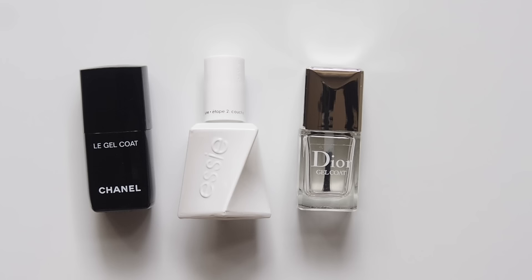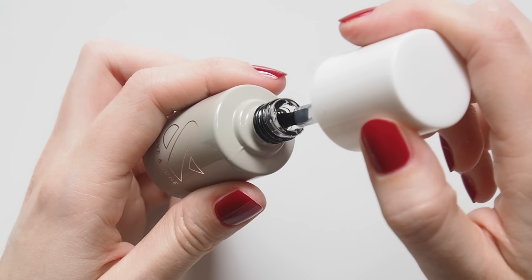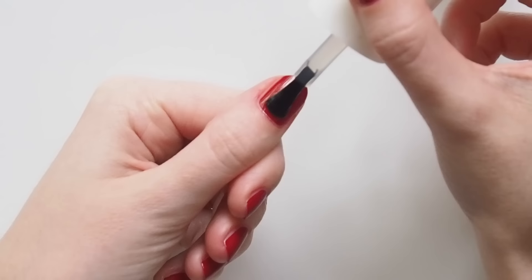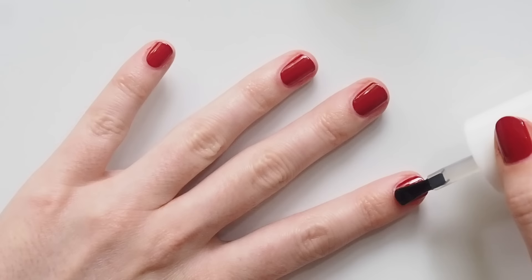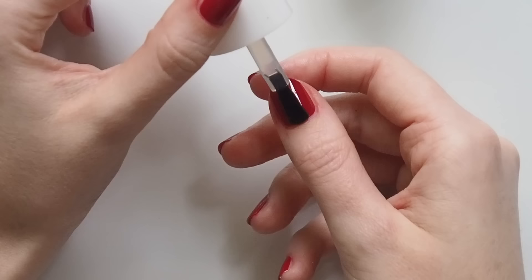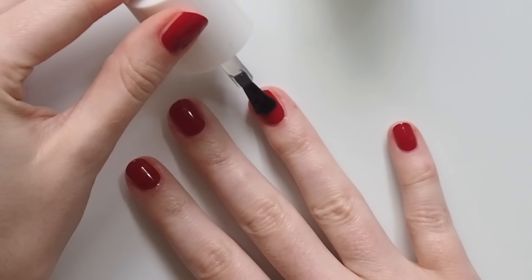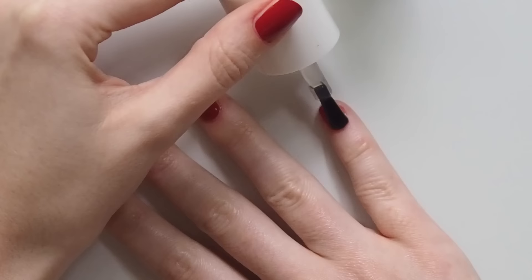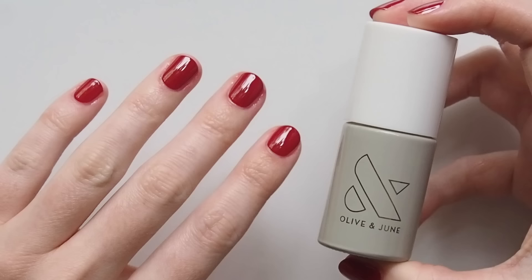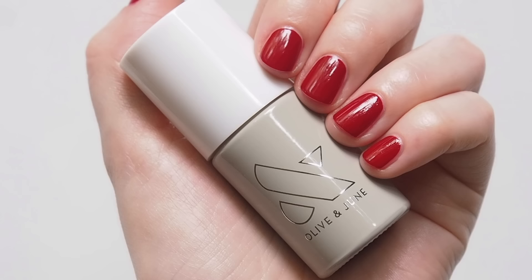Finally, top coat to lock it all in. Olive and June's top coat has been a game changer for me this year — it's incredibly shiny and salon sleek, looks like a gel but it's not, and it really does make my polish last longer. I easily get to day four with no chips, maybe only tiny flaws by day five or six. Olive and June have very kindly arranged a little polish present for you: this month you can get their top coat free with your order using the code MATILDA. Not an affiliate code, just a nice little holiday gift from me and the Olive and June team.